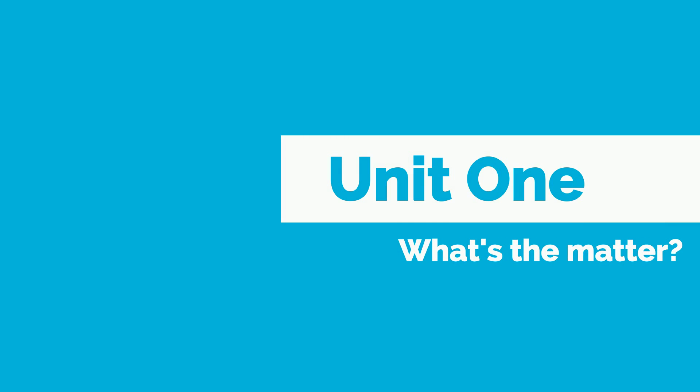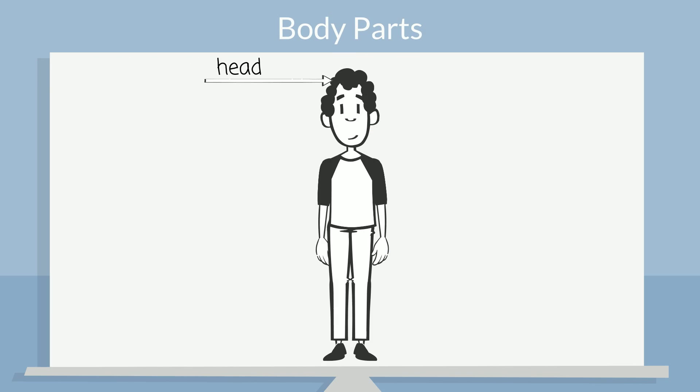Now let's learn some body parts. Head, head. Eyes, eyes. Nose, nose. Mouth, mouth. Neck, neck.